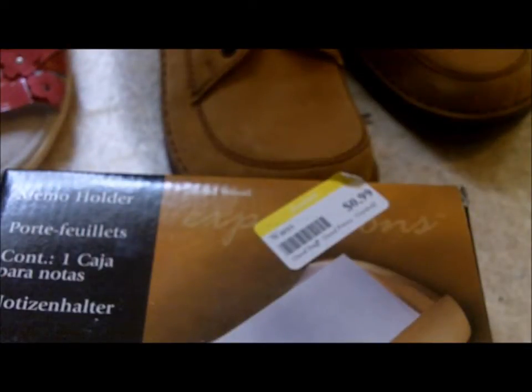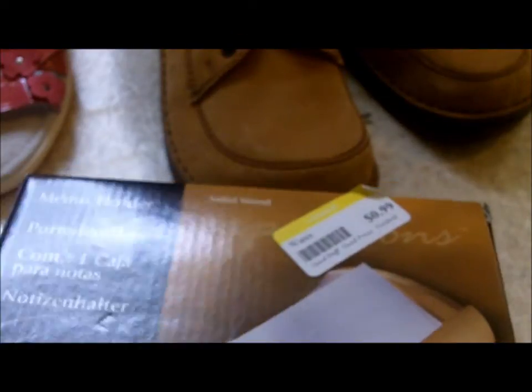Hi guys, welcome back. This video is going to be my finds for the month of April, and I'm going to start off with some garage sale and some Goodwill stuff. Today was the half off sale at Goodwill and I picked up this little memo holder by Eldon Workspace. It's still in the box — it looks like it was never used, and I got it for 50 cents.